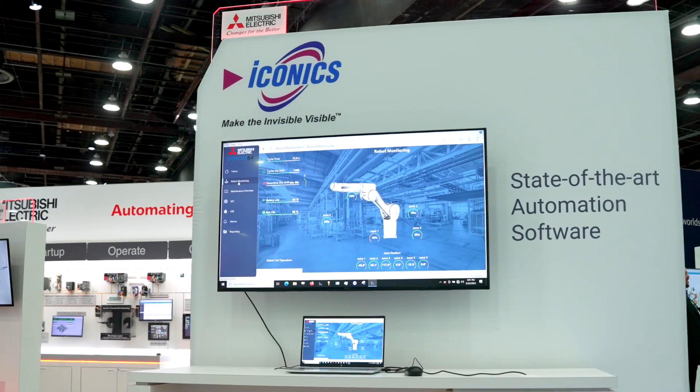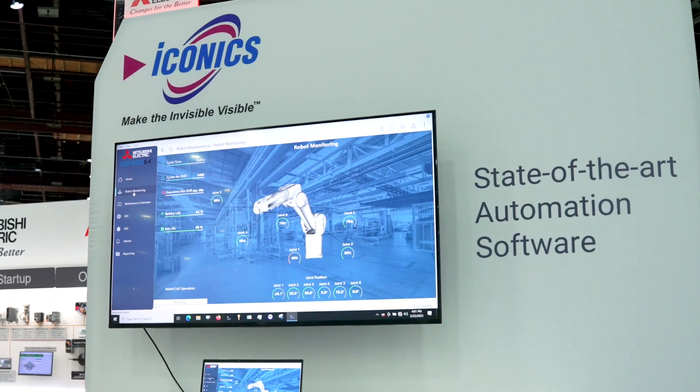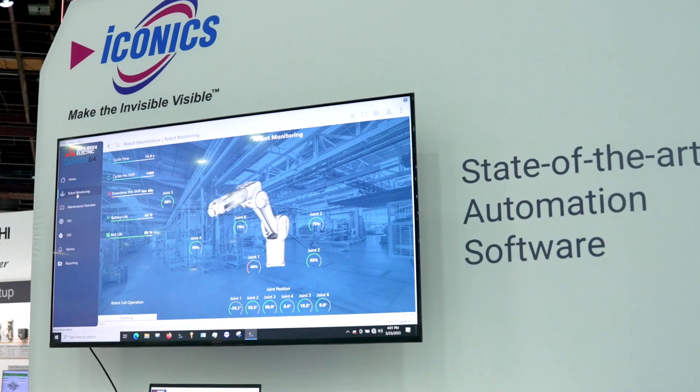Recently, our customers have been utilizing our robot monitoring solution, as you can see here in the background. The nice thing about this solution is we can actually determine on each one of the robot axes the percentage of life left.